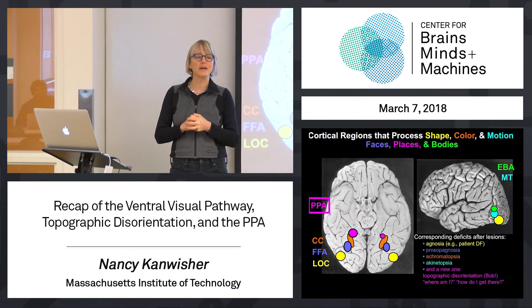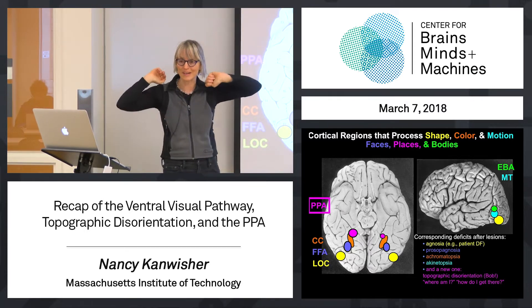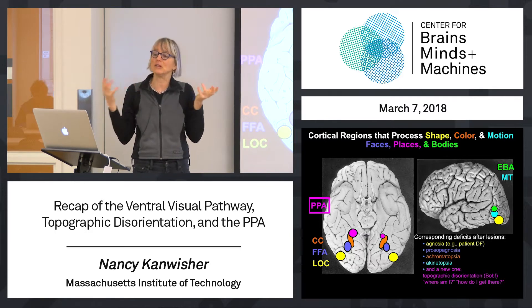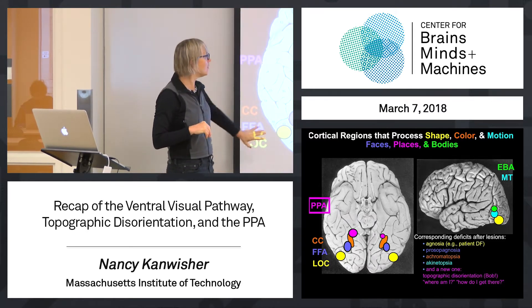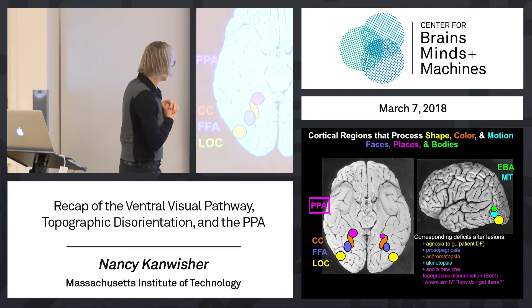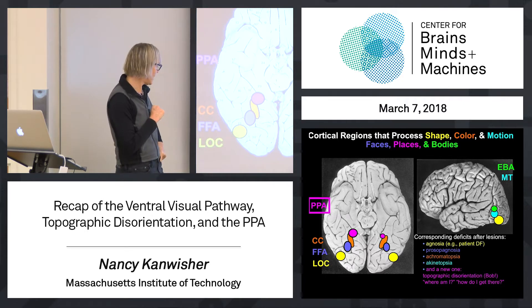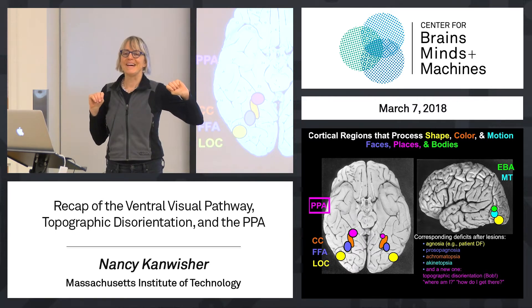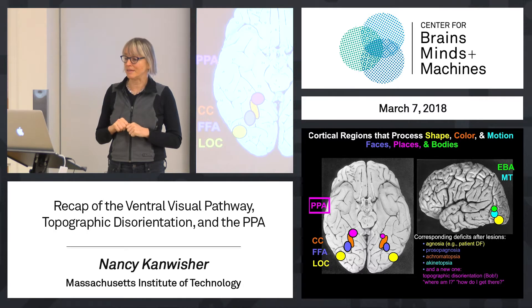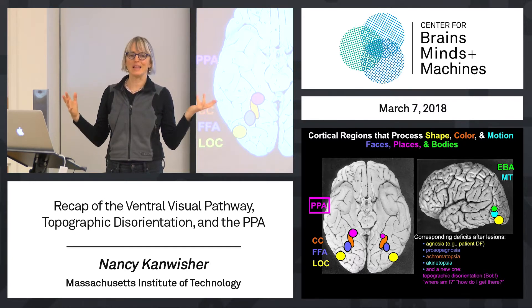To recap, going back a couple of weeks, I've been talking about the ventral visual pathway that goes down into the temporal lobe, as opposed to the dorsal pathway that goes up into the parietal lobe. We talked about how the ventral pathway is involved in recognizing things like faces, objects, and places. I showed you this schematic of brain regions specialized for features like color and motion, as well as shape, and other regions selectively responsive to specific categories like faces, places, and bodies. This is part of the functional organization of the bottom of the brain that subserves high-level vision in humans.